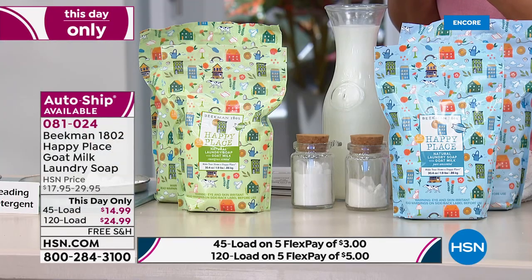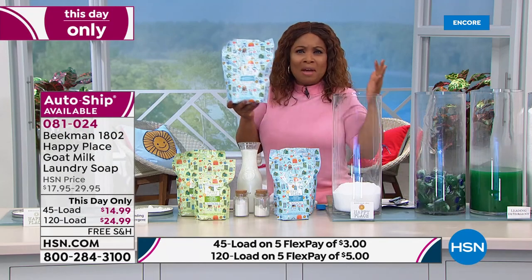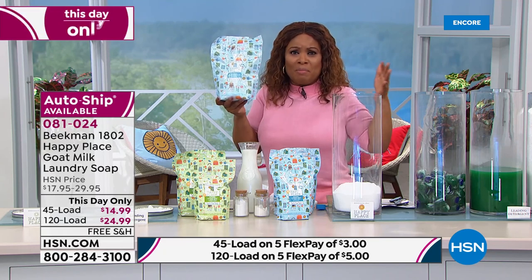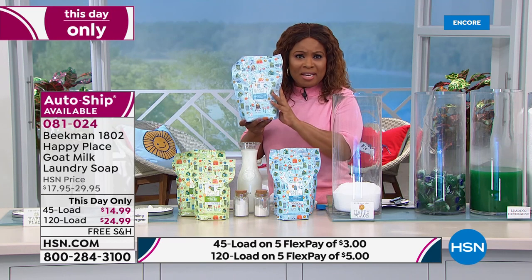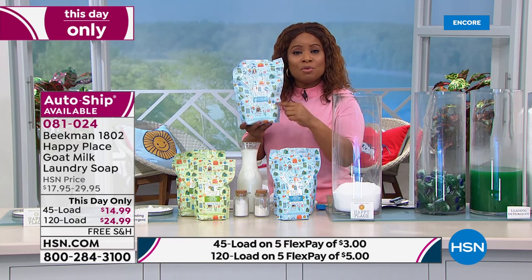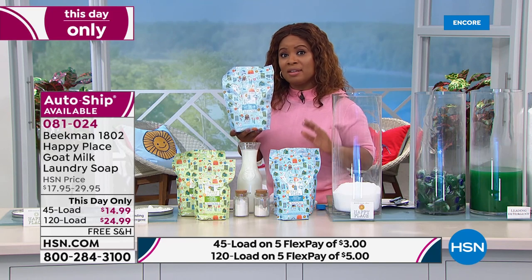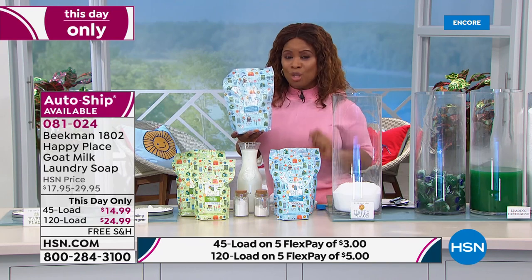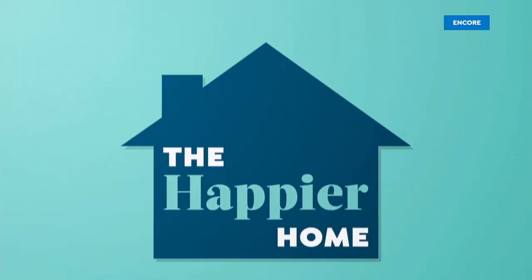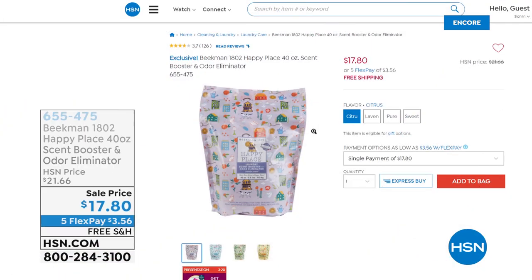Stay on the phone lines — the pure unscented has been the number one choice. This is an expiring price that does go away tonight. At HSN when they say one day only, they mean it — they've lowered the price for one day. Five flex pay, free shipping, sweet grass or pure unscented. Let's talk quickly about the sip booster odor eliminator — tell me quickly about what this will do.